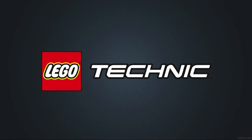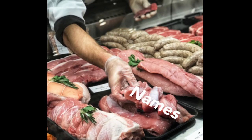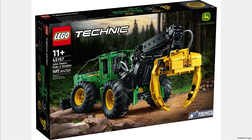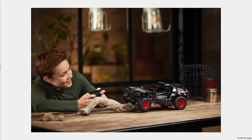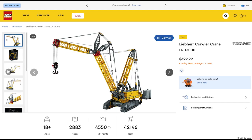Finally, the last theme is Technic. The NASA Mars Rover Perseverance for $100 looks like the rover, comes with a drill, and can even be driven with the app. Next is the Lamborghini Huracán Tecnica for $50 — this is a funny set because it looks like and has the same color scheme as the Lamborghini Sian. Next is the John Deere 948L-II Skidder for $200, which looks like a cool vehicle but should be $50 cheaper. Next is the Audi RS Q e-tron for $180, which can be driven like the rover but maybe should be a little bit cheaper. The Yamaha MT-10SP for $240 looks great with the black, gold, and blue. And the last set releasing this month is the Liebherr Crawler Crane LR 13000 for $700 — this set has been delayed a number of times and it looks giant.